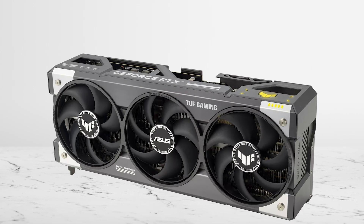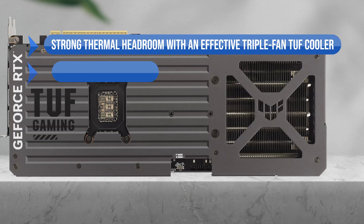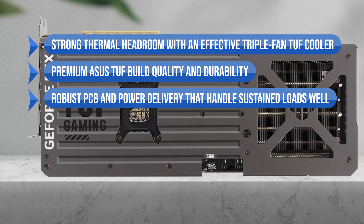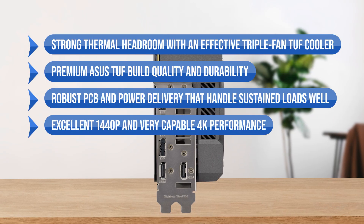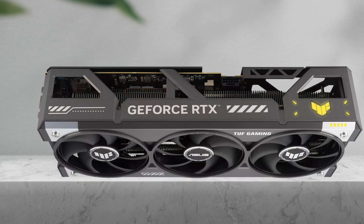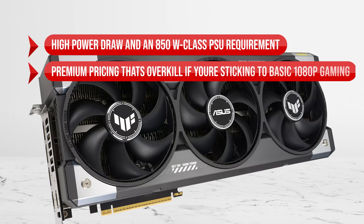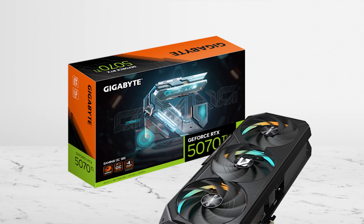To sum it up, what I like is the strong thermal headroom with an effective triple-fan TUF cooler, the premium ASUS TUF build quality and durability, the robust PCB and power delivery that handle sustained loads well, and the excellent 1440p and very capable 4K performance, plus DLSS 4 and advanced ray tracing. On the downside, the high power draw and 850-watt class PSU requirement, and the premium pricing that's overkill if you're sticking to basic 1080p gaming.